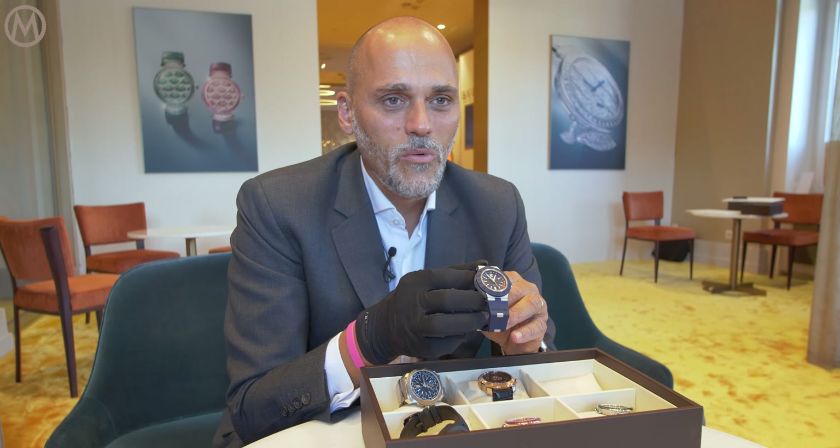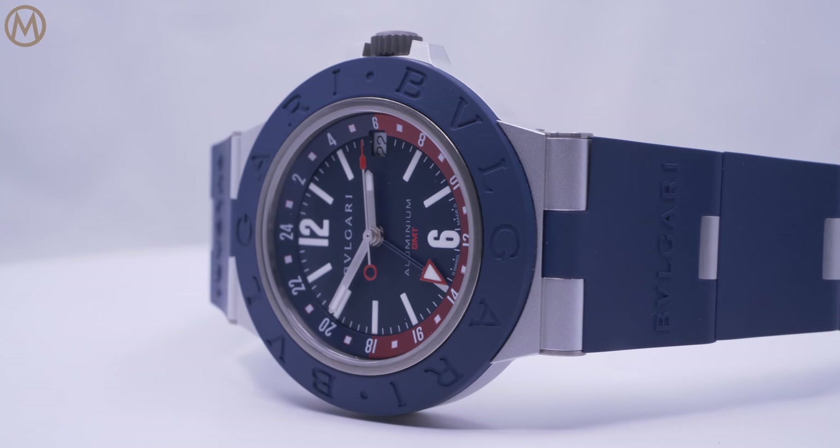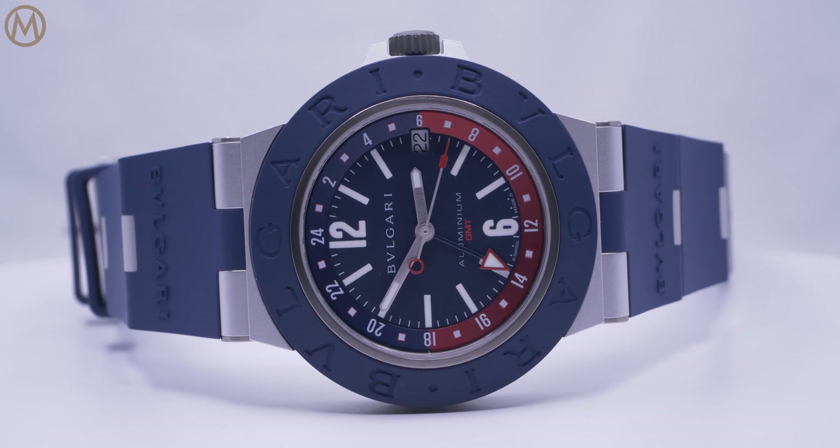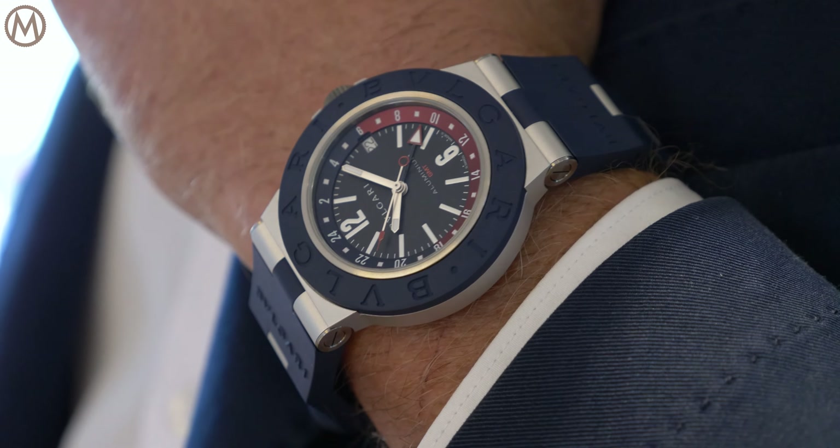We are also coming with a GMT version of the BB Aluminium — a simple GMT function with night and day indicated by two colors, on a blue version.